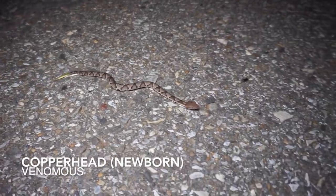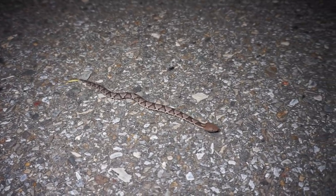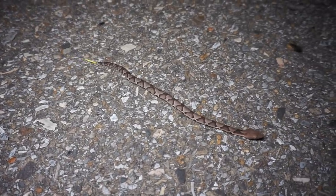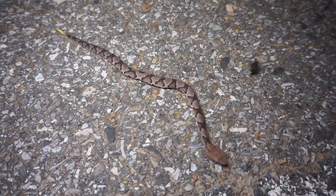Nice garter snake to start off the night, can't complain. Just hoping that's not the only thing we see. Next snake of the night is this little baby copperhead — another one! Baby copperheads are out in full force apparently; we got two of them last night and here's another one. Absolutely adorable, look at that little yellow tail. Going to get this guy out of the road and keep cruising.